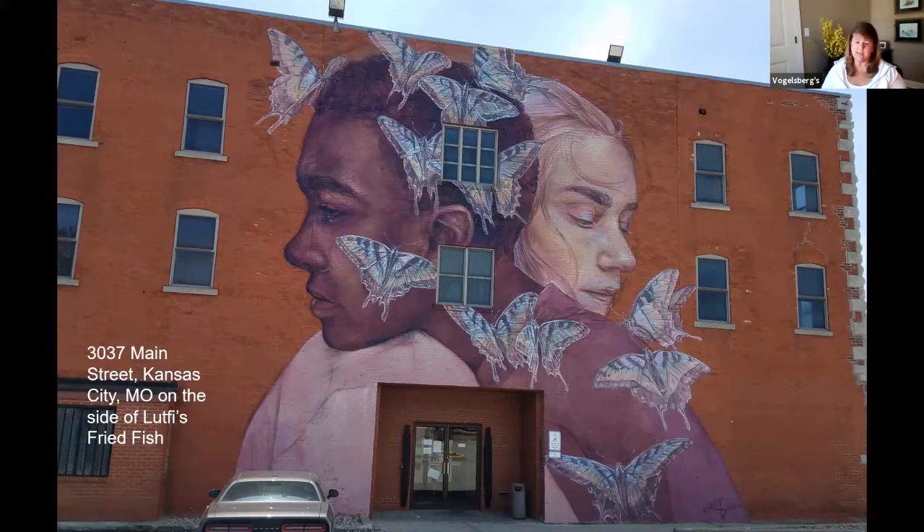This is part of — Kansas City every year has what they call the SprayCMO Festival. They invite local artists and artists from all over the country to come in and create murals in Kansas City. They've done this for several years now, and she was part of the festival in 2019. If you go to the SprayCMO website, it will show you all of the years and all of the murals that have been done throughout town.